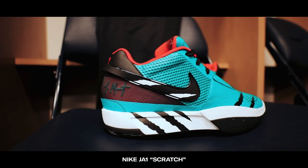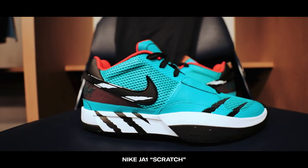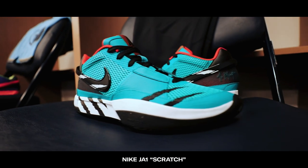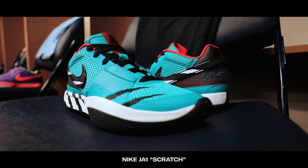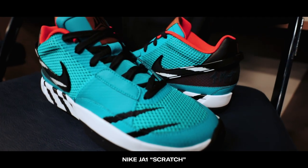And finally, probably the unanimous favorite colorway we saw in that locker room was the Scratch colorway. Inspired by the Vancouver Grizzlies color blocking, you can see scratch marks on the side of the shoes. Really vibrant and different from anything currently on the market.